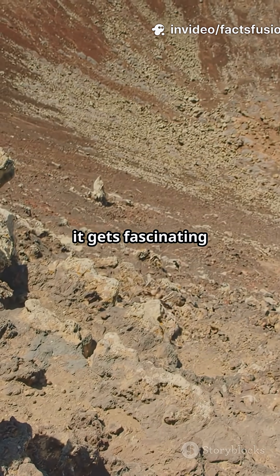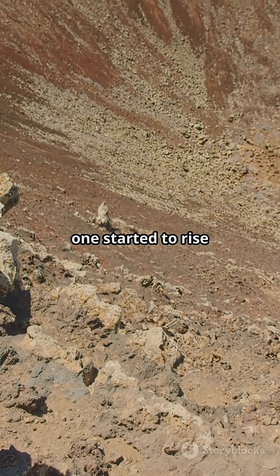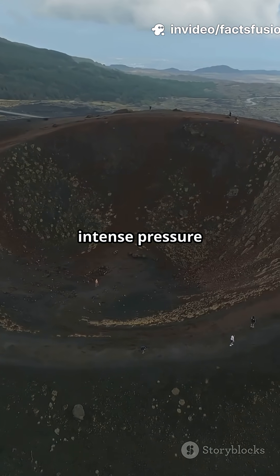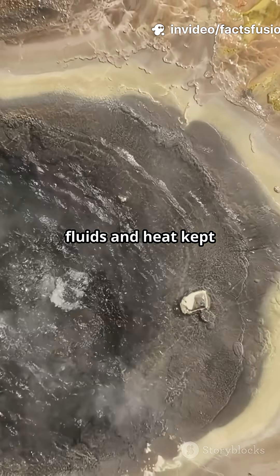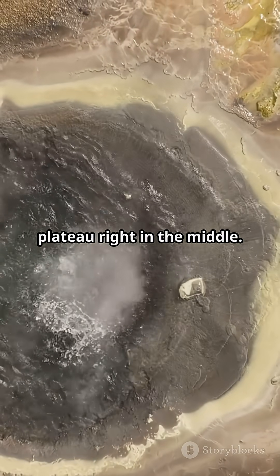But here's where it gets fascinating. Unlike most craters that stay flat, the center of this one started to rise upward over time. Why? Because there was intense pressure from beneath the Earth's surface — underground fluids and heat kept pushing the land up slowly, forming a raised plateau right in the middle.